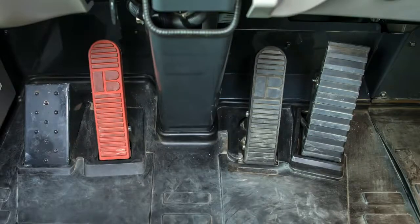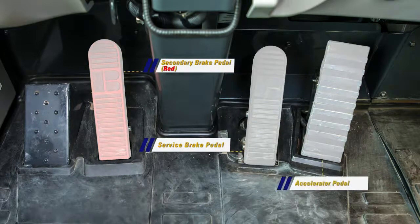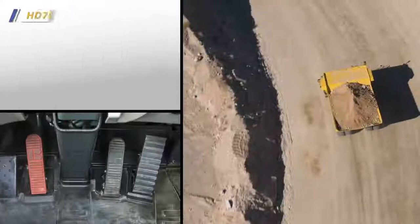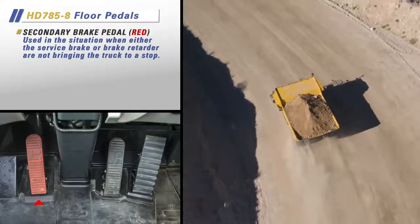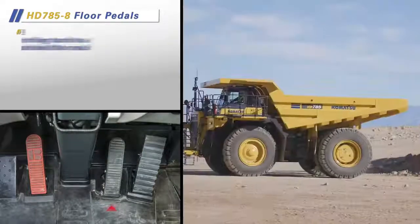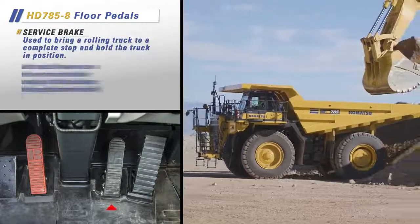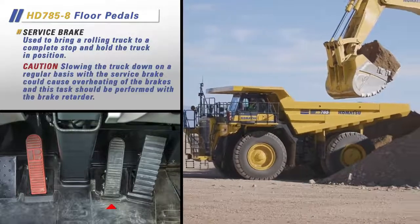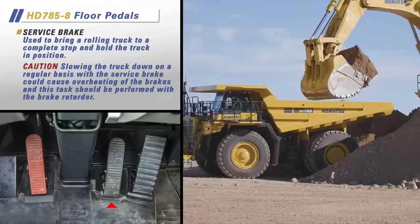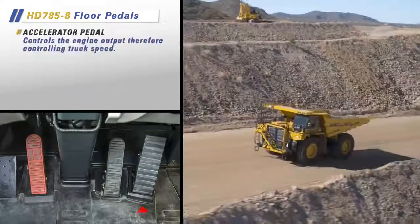Looking at the floorboard, we see three pedals from left to right: the secondary brake pedal (the red one), the service brake pedal, and the accelerator. The secondary brake pedal is to be used when either the service brake or brake retarder are not bringing the truck to a stop. The service brake is used to bring a rolling truck to a complete stop and hold it in position; slowing the truck on a regular basis with the service brake could cause brake overheating — this task should be performed with the brake retarder. The accelerator controls engine output, therefore controlling truck speed.